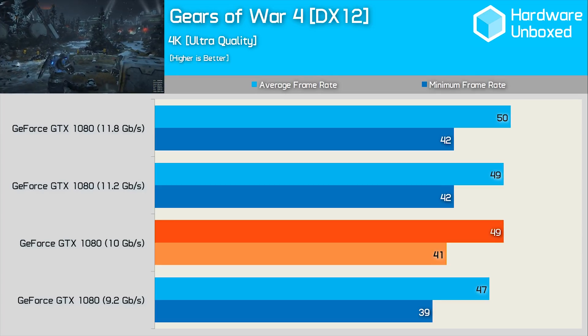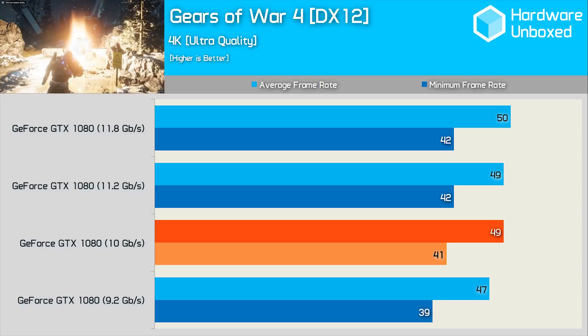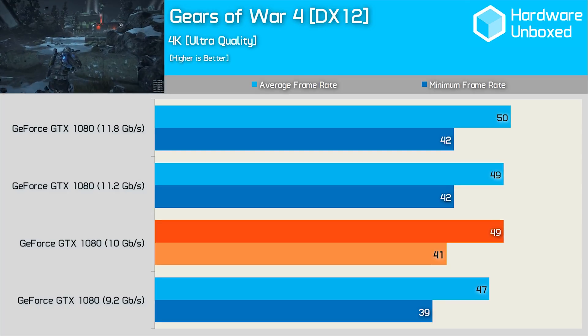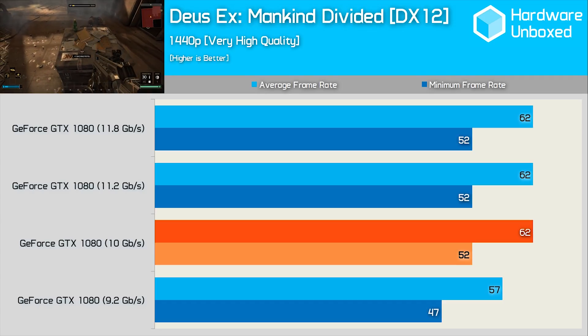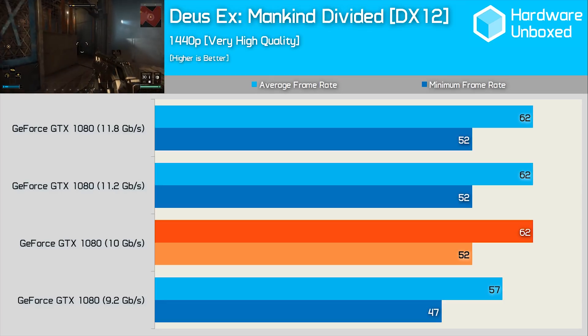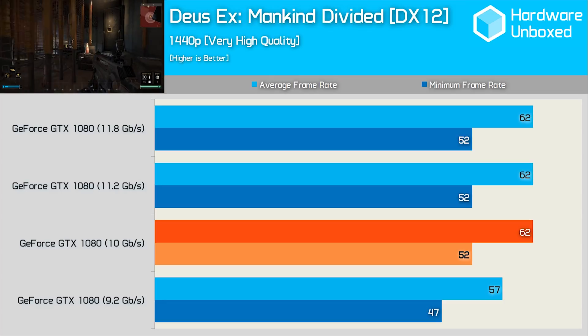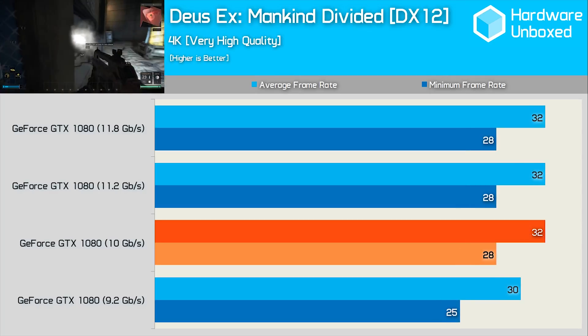Long story short, it turns out Nvidia knew exactly what they were doing. The GTX 1080 had enough memory bandwidth to achieve maximum performance, and we worked this out simply by underclocking the memory while leaving the core frequency alone. I found that testing interesting, and although it wasn't a particularly popular video, I've decided to do it again with the new GeForce RTX series. Again, I'm not expecting this video to be all that popular, but I think our core audience will appreciate the testing.